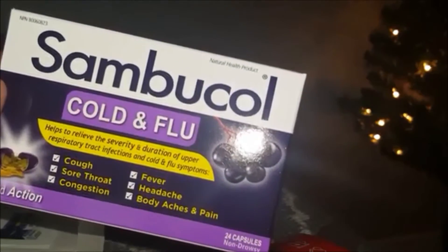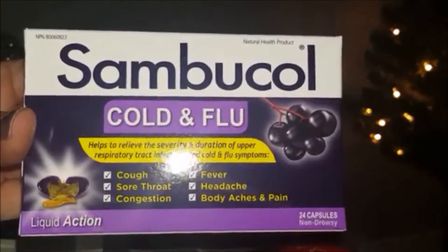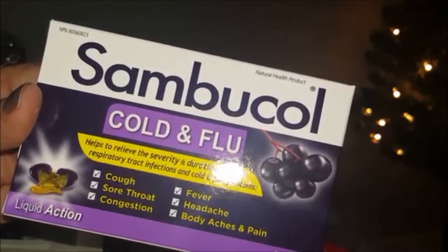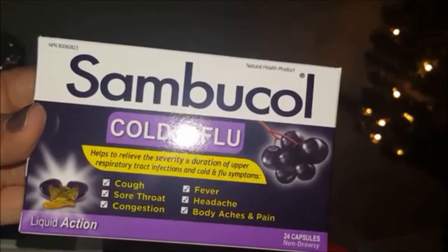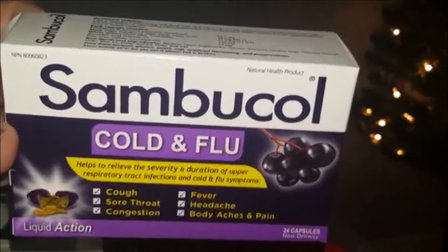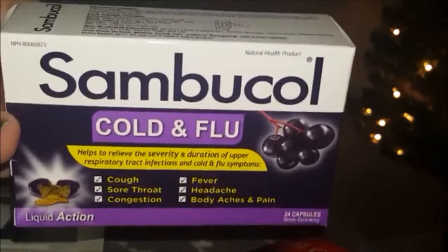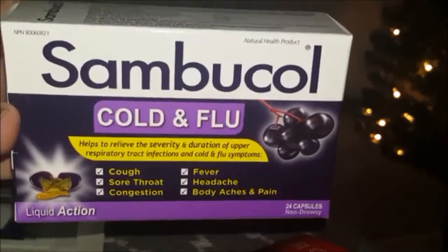The next item is the Sampler cold and flu liquid action, 24 capsules — a full size product! It helps relieve the severity and duration of upper respiratory tract infections and cold and flu symptoms such as cough, sore throat, congestion, fever, headache, and body aches. I certainly could have used this last week when I had such a bad cold. Every winter we're supposed to have a doozy, so this will definitely not go to waste. Thank you so much, Sampler — super impressed!